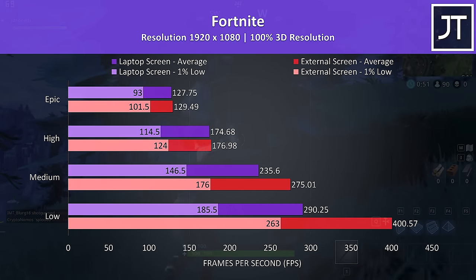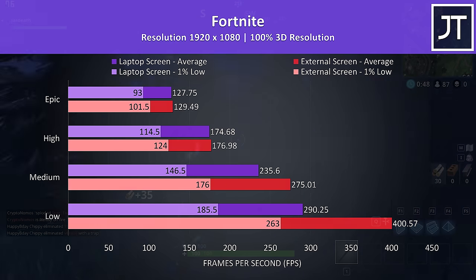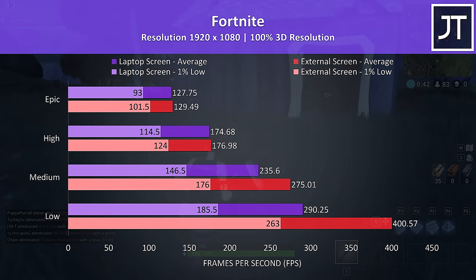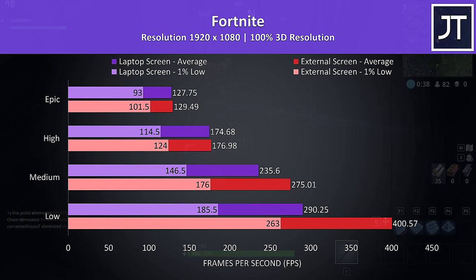Fortnite was tested using the replay feature with the exact same replay file used for all testing. High and epic settings saw small differences, but there were much larger changes at lower settings. Low settings for instance was 38% faster in average FPS with the external screen.